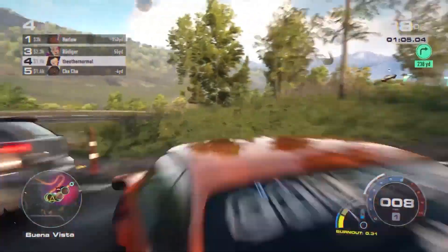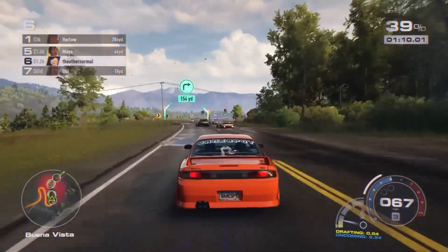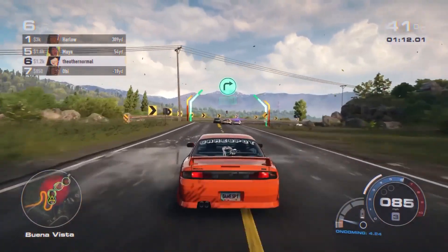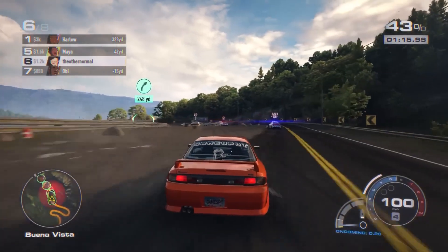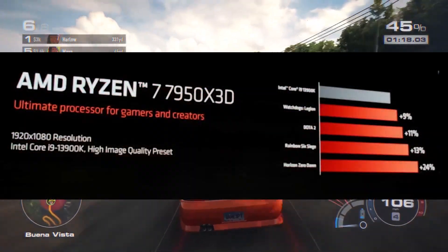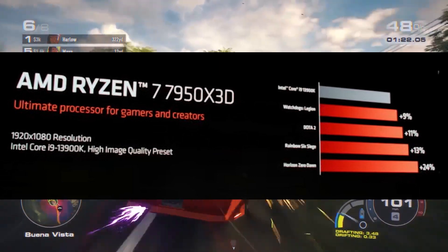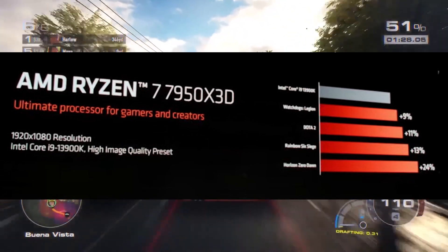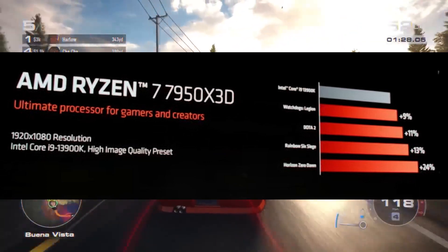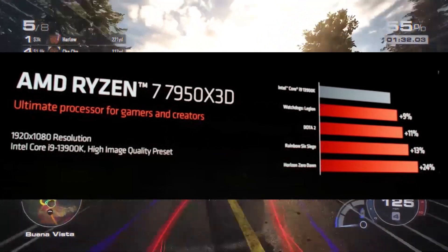These CPUs are going to be launched somewhere in February. Looking at the highest-end CPU in the lineup — the 7950 X3D compared to the Intel Core i9-13900K — in Watchdogs Legion, Dota 2, Rainbow Six, and Horizon Zero Dawn, it was faster by around 9 to 24 percent respectively.